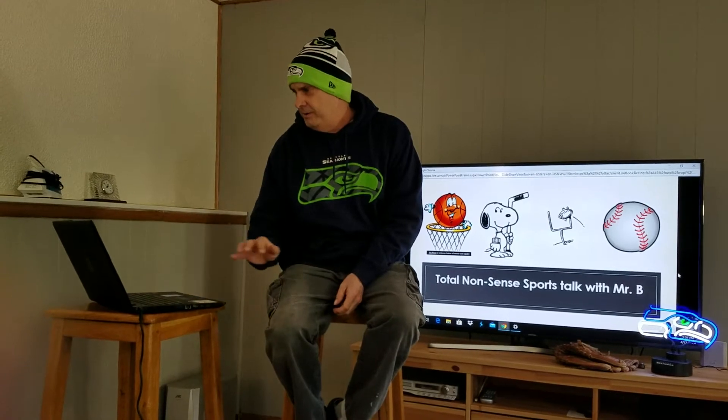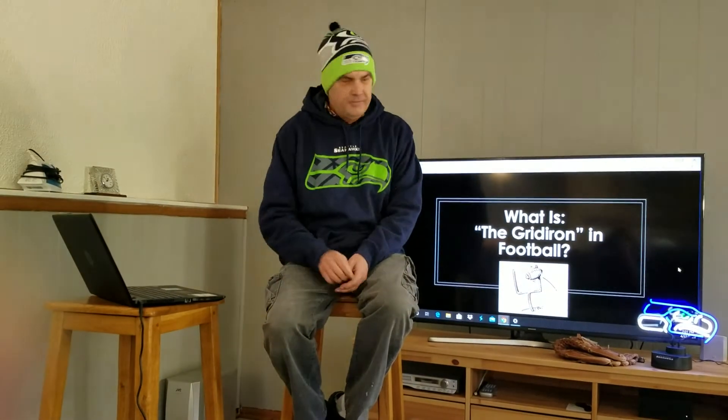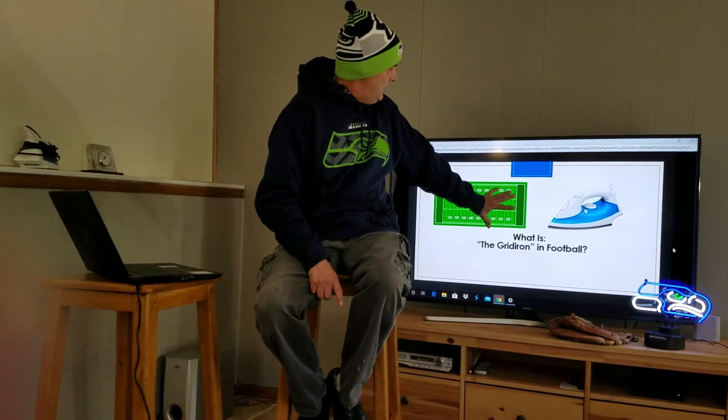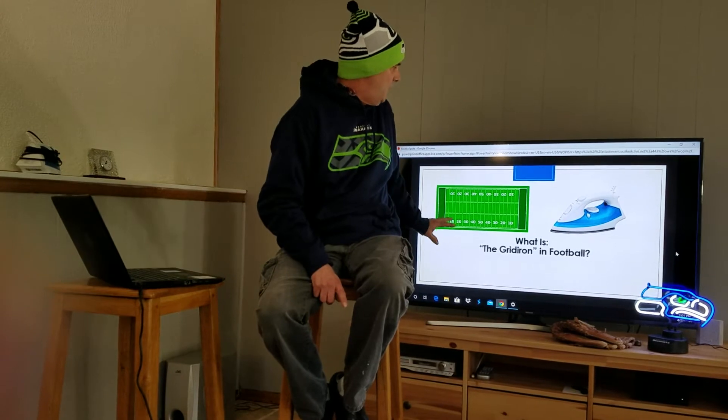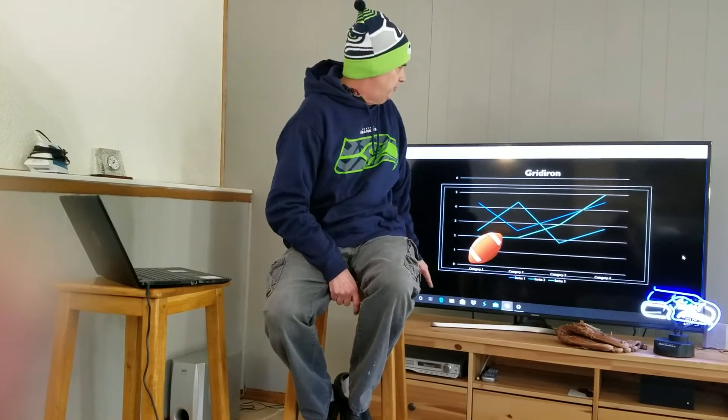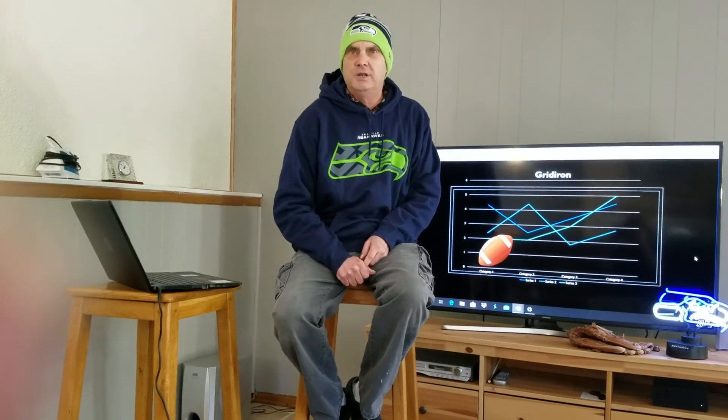Our viewer wants to know: what is gridiron in football? Well, that's a simple, simple question with a simple answer. You can see on the screen now, you have the football field laying out here, and what the gridiron is — you take the iron and take out all the wrinkles and creases in the field. As you can see on this beautiful graph here, the ups and downs with the football tells us about the gridiron.